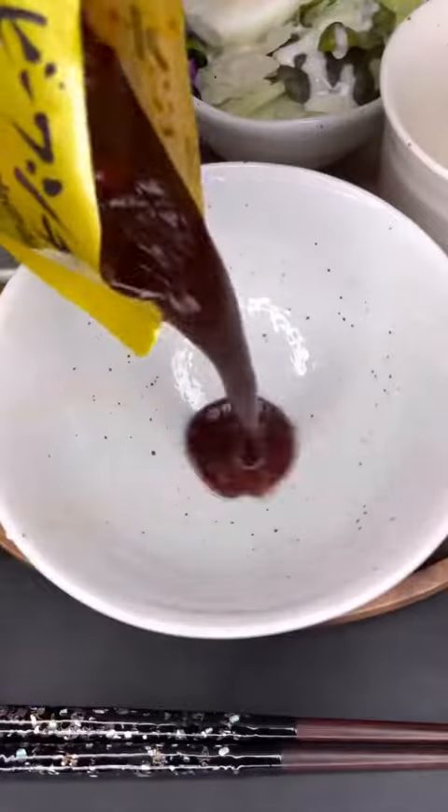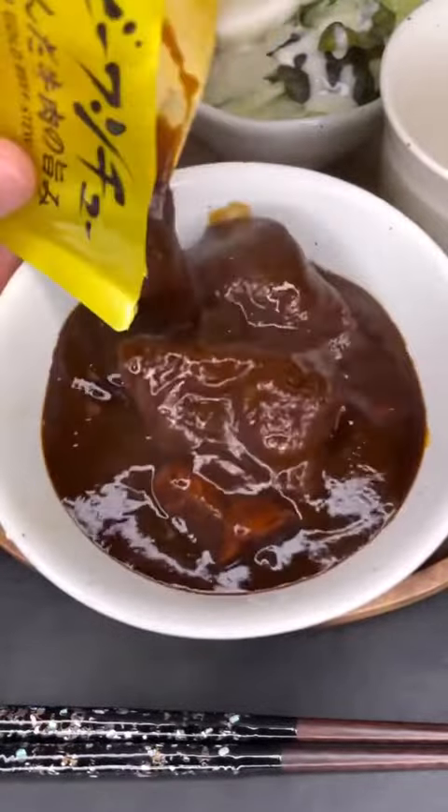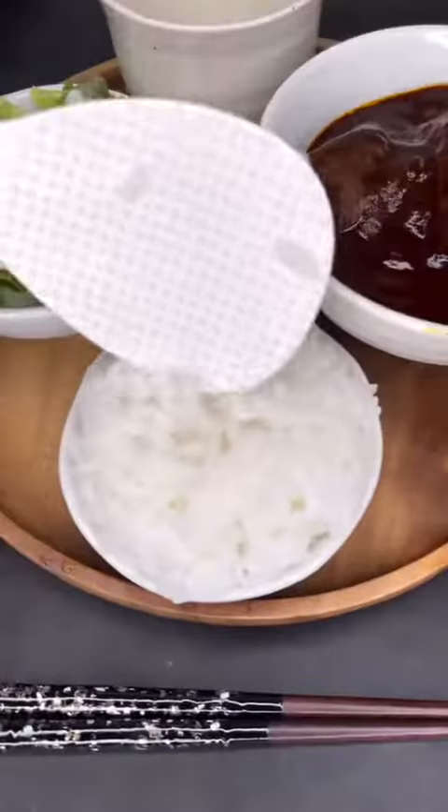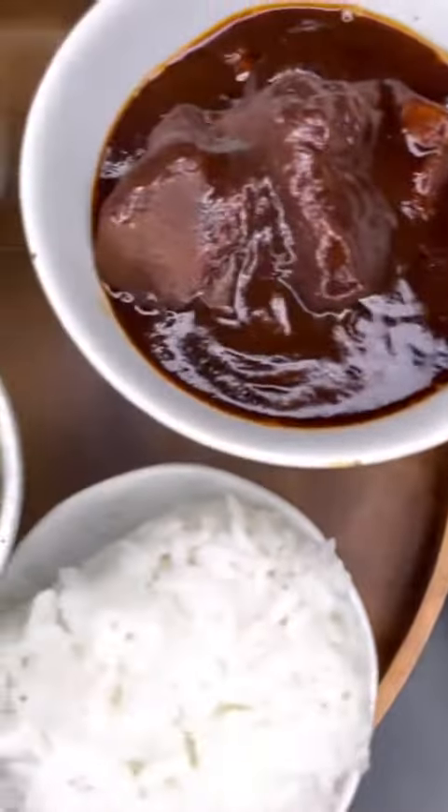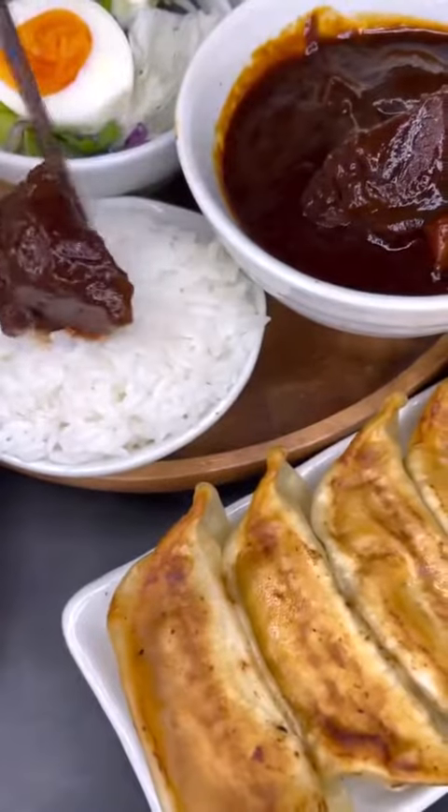I made a salad with a boiled egg on top, some beef stew which was super flavorful, a little bit of rice but not too much, some apple juice, and gyoza dumplings. I already regret using so many dishes. Subscribe for daily food videos from Japan.